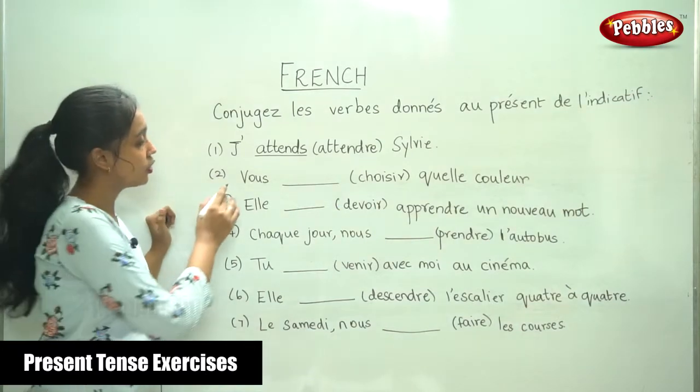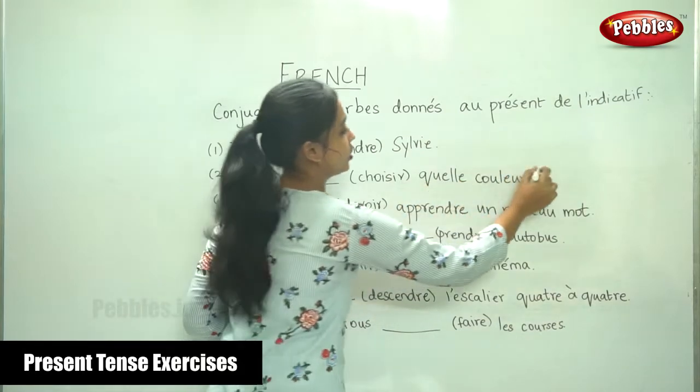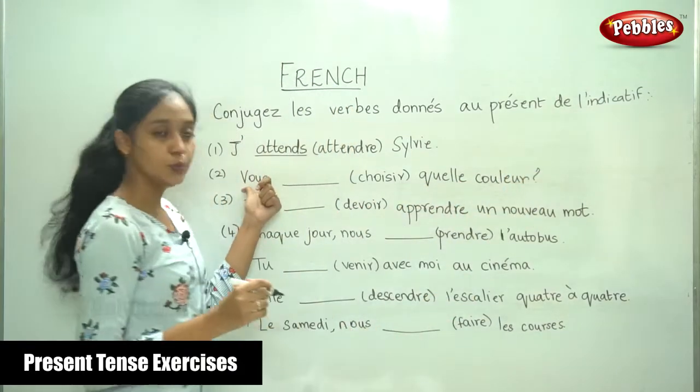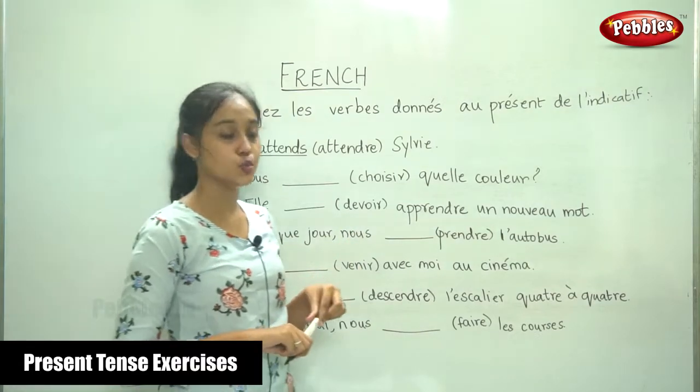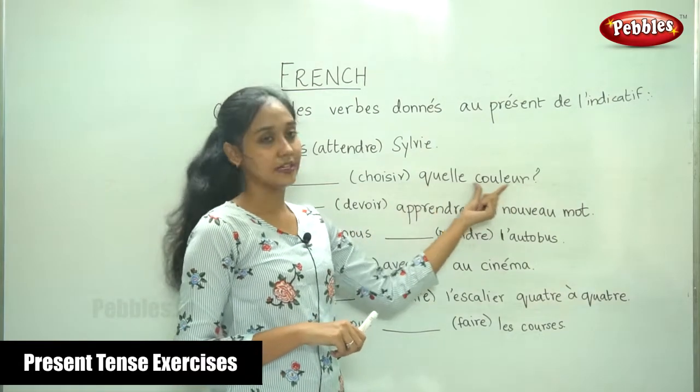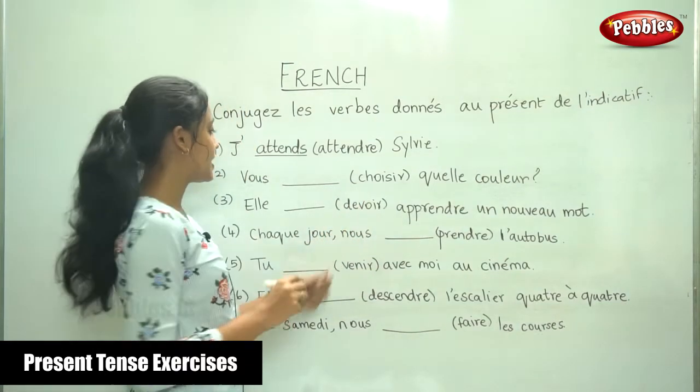The second sentence: vous dash — choisir quel couleur. The verb in the bracket is choisir, which means to choose — what color. Now we know the conjugation for vous.